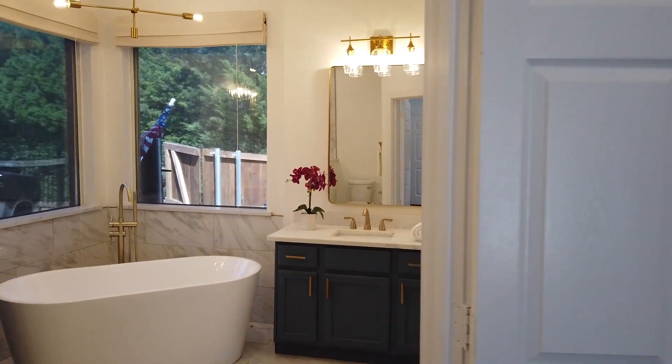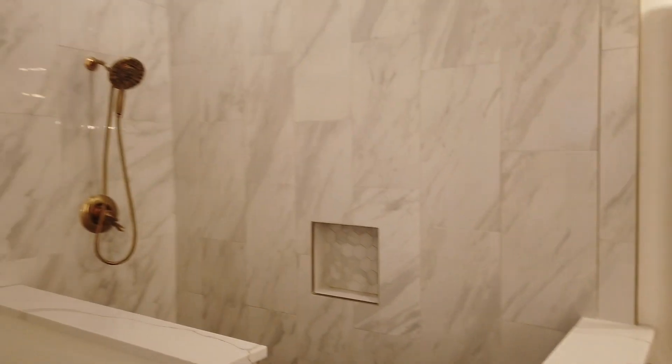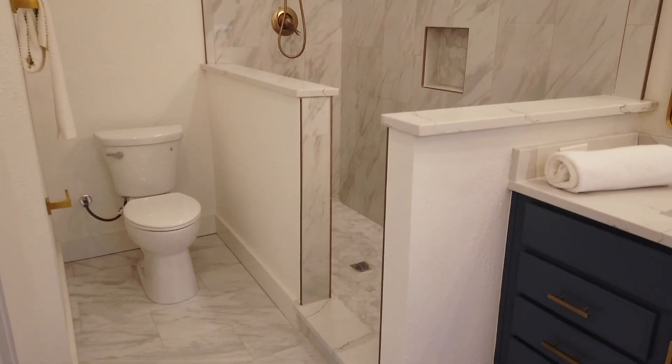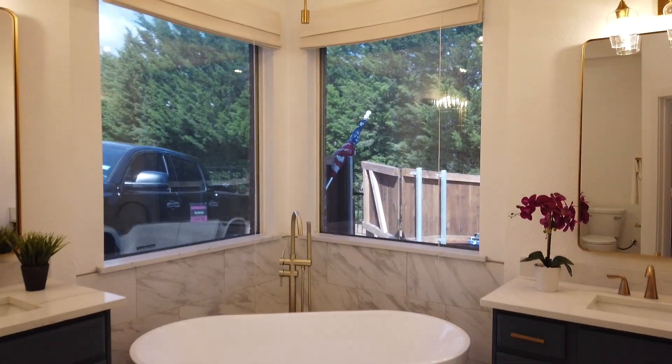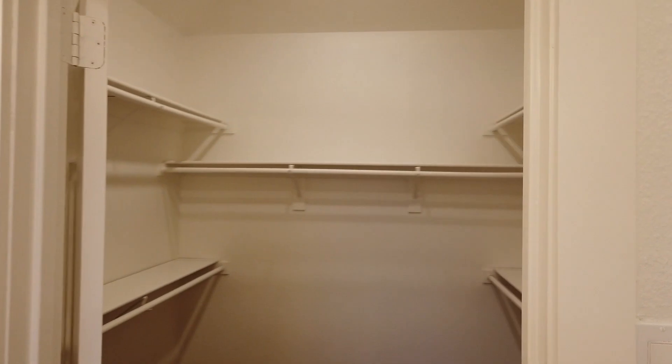On into the master bath — nice marble tile, nice huge walk-in shower, freestanding tub, and then the master closet.